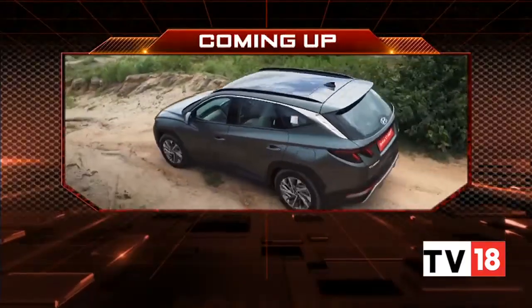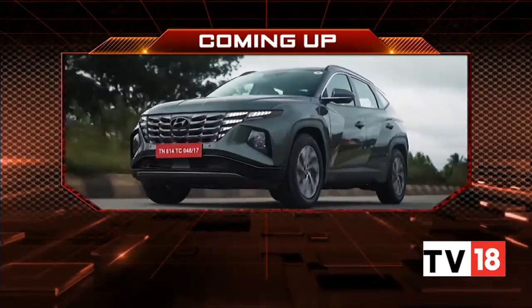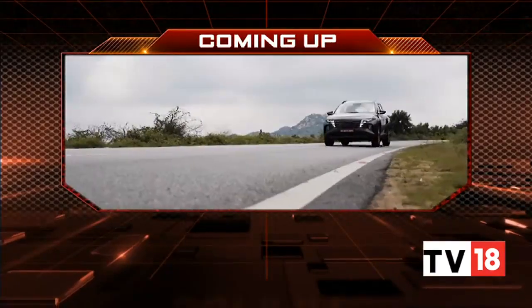I'm certainly looking forward to this electric breed of SUVs from Mahindra, and I'm sure you are as well. We'll take a very quick break here on the show, but coming up on the other side, we tell you how the new 2022 Hyundai Tucson feels to drive on the road. Stay with us — you're watching Overdrive.